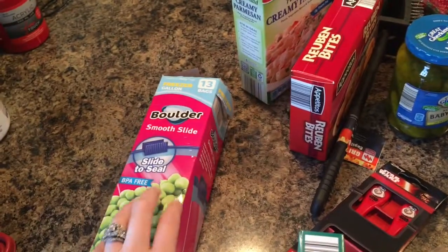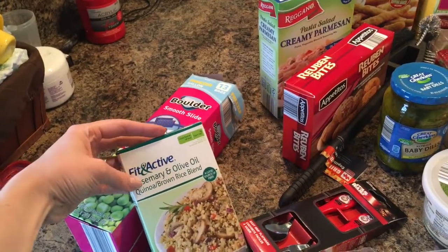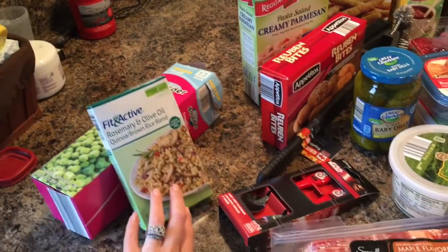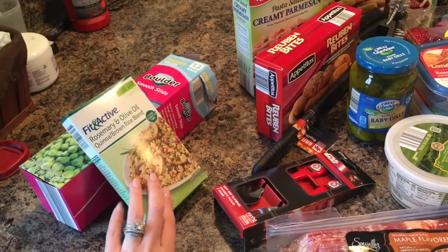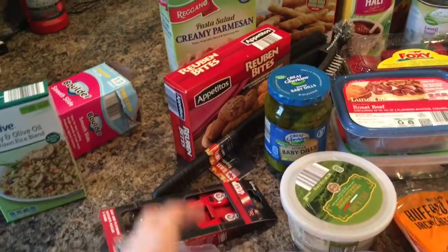Starting over here, we have some gallon freezer bags, and then we have this rosemary olive oil quinoa blend. I really like this — I love quinoa and how good it is for you, but it's so bland on its own. This is just easier to whip up with chicken or something rather than me trying to season it myself.